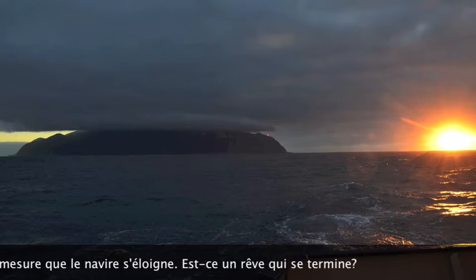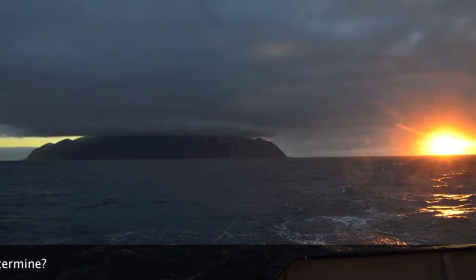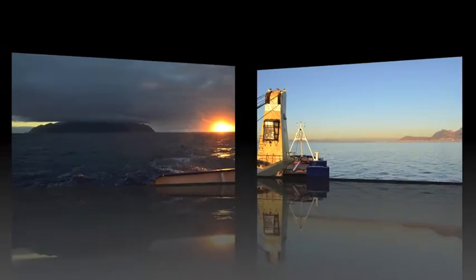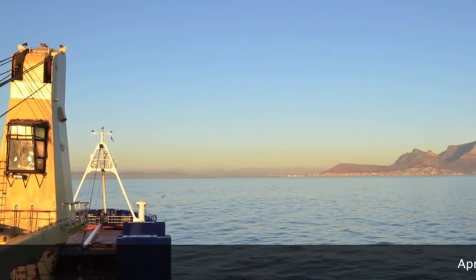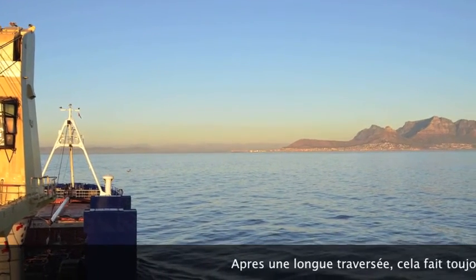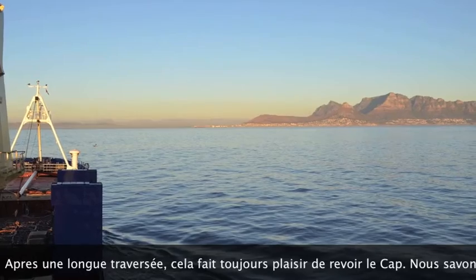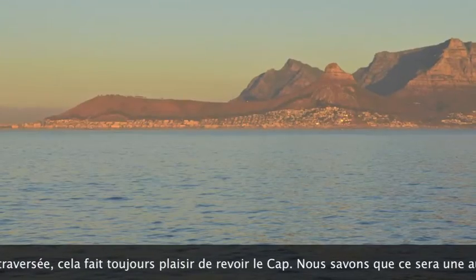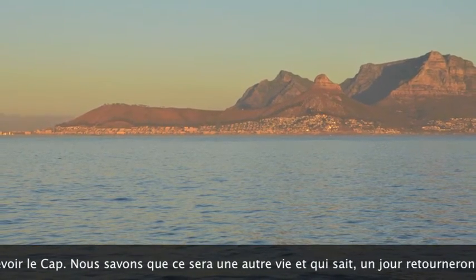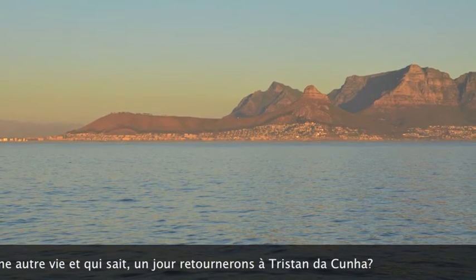But it's time for us to go back and leave Tristan behind, hoping to return one day as it's a magical place. It's also very nice to see, in the early hours of the morning, Cape Town and the majestic Table Mountain — knowing you are probably back home, but only for a while. I hope you enjoyed it. Bye!